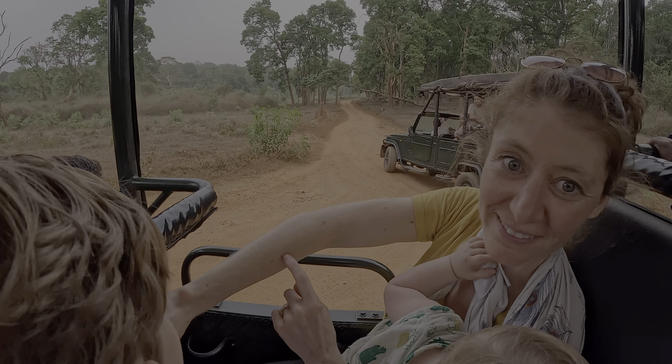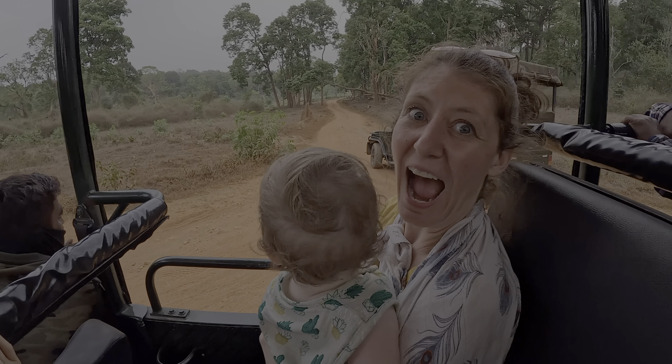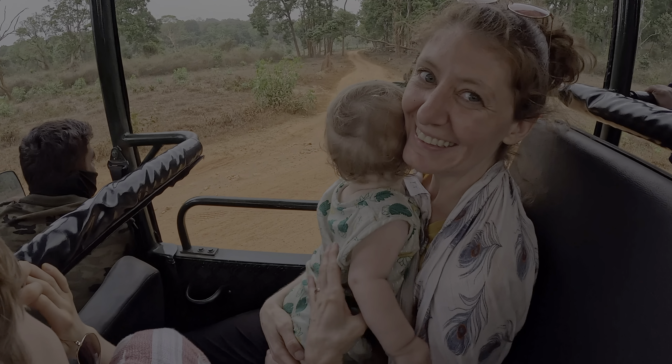And just like that, she walked right back into the brush. That was crazy. We just saw a tiger!